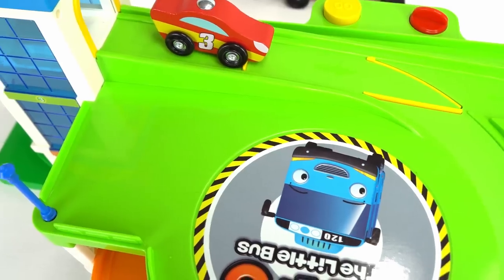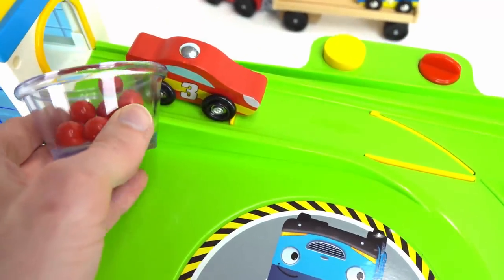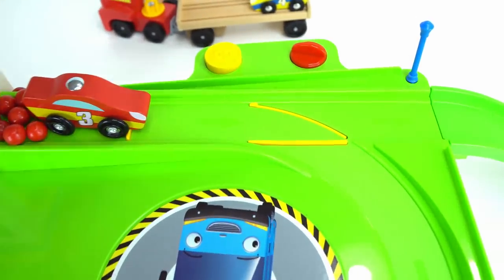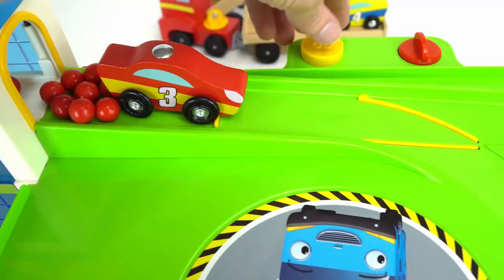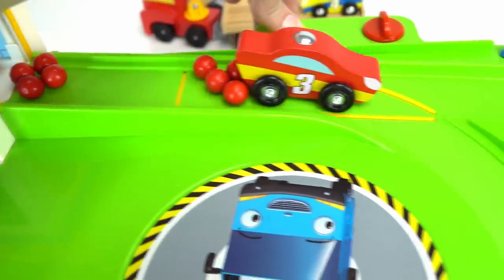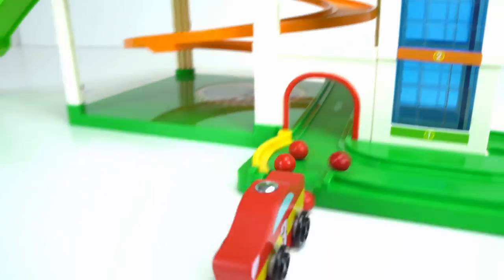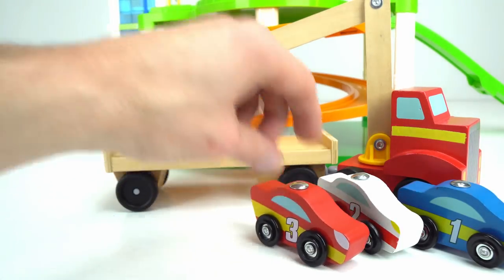What color gumballs do you think we're going to use? If you said red, you're right. Let's add them behind the car for extra speed. But this time I'm going to set it on the safer track on the spiral so it doesn't get hurt. Ready, set, go! Whoa, too fast. Just parked next to one and two.